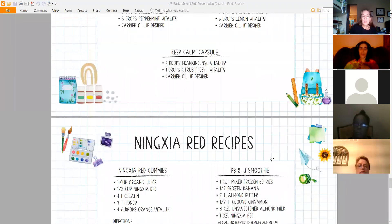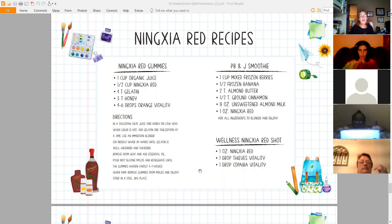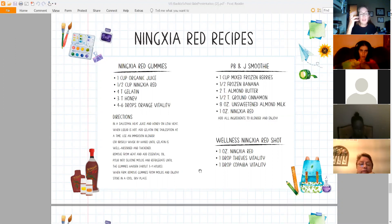Keep Calm Capsule: four drops of Frankincense Vitality and one drop of Citrus Fresh Vitality in a little carrier oil if desired, in a double-0 capsule. You can get capsules from Young Living — 250 capsules per bottle, so they'll last a very long time. Ningxia Red Gummies: one cup of orange juice, half a cup of Ningxia Red, four tablespoons of gelatin, three tablespoons of honey, and four to six drops of Orange Vitality. Heat the juice and honey on very low heat, add gelatin one tablespoon at a time, add the essential oil at the end, pour into silicone molds, and refrigerate three to four hours until firm. Store in a cool, dry place.